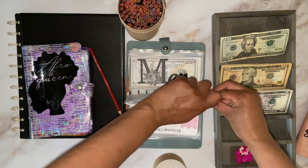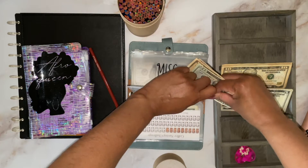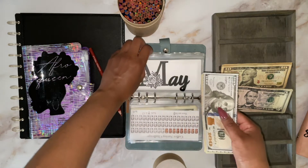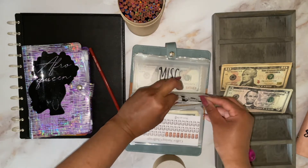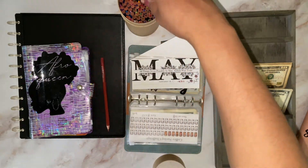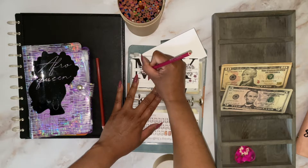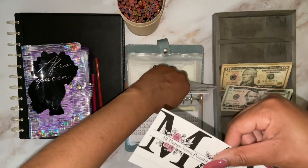My May savings challenge is going to get $35 — $20, $30, and $5. I'm just going to color in one of these flowers. That's my May Savings Challenge, and this one is a total of $100.